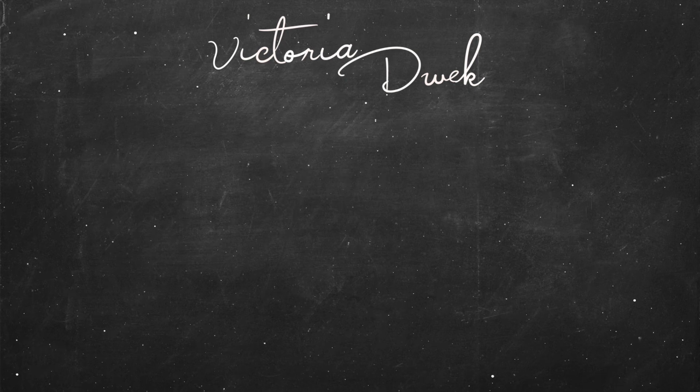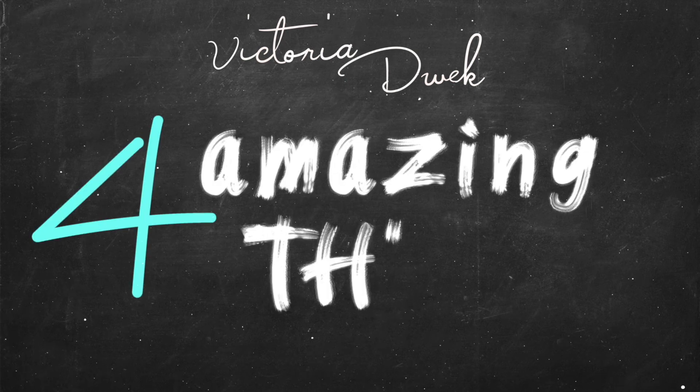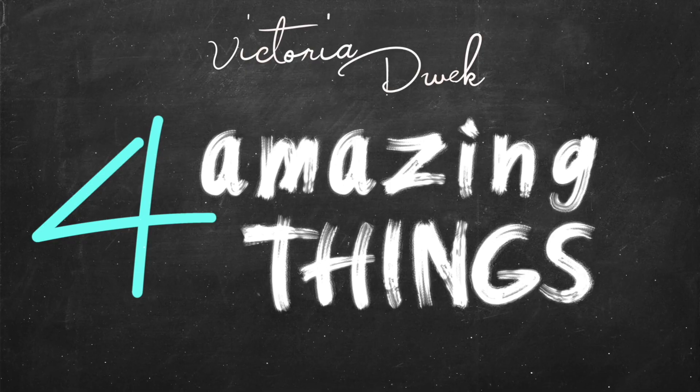Hi, I'm Victoria Dweck and this is 4 Amazing Things You Can Do with Pretzel Dough.